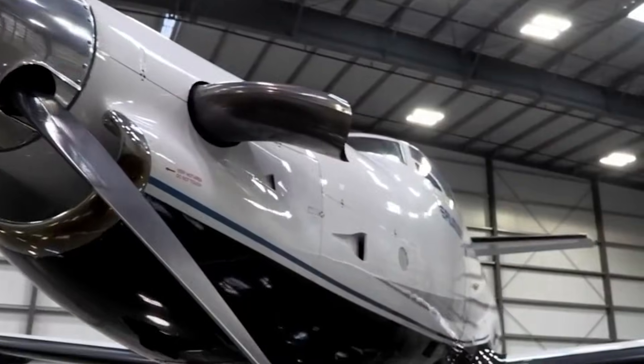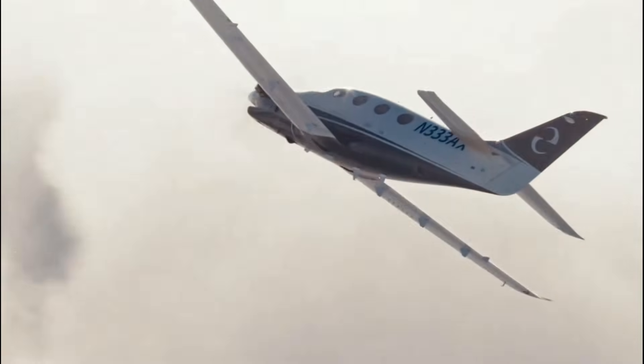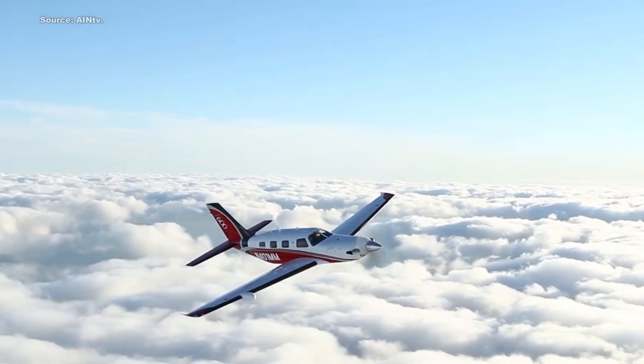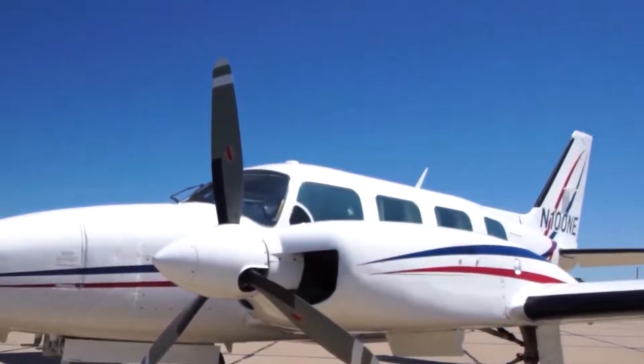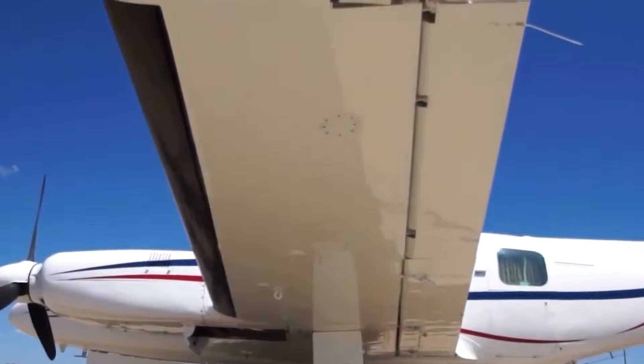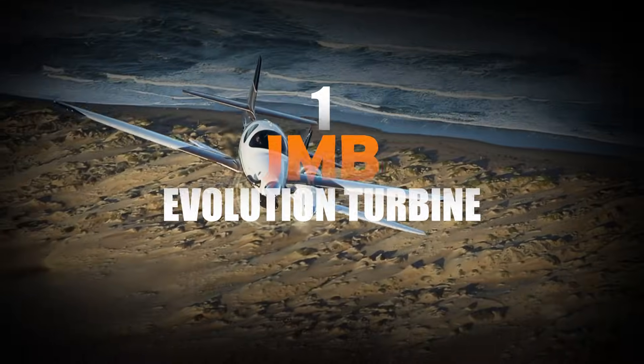Some turboprops aren't just catching up to private jets — they're smashing right past them. A new wave of turboprop aircraft is outrunning expectations, rivaling light jets in speed, luxury, and sheer futuristic tech. First up: the JMB Evolution Turbine.